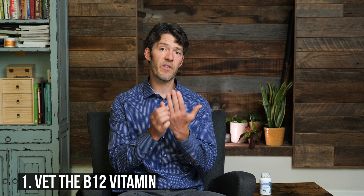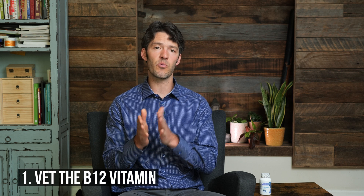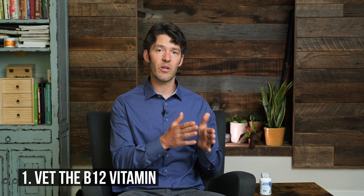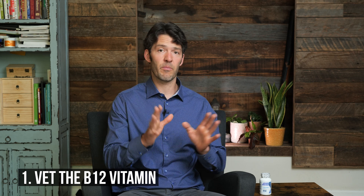What does that mean? You first want to look at and vet the B12, the vitamin B12. There are a lot of companies that, unfortunately, are selling cyanocobalamin. This could be the most poor version of cobalamin that you could get.